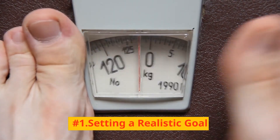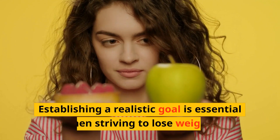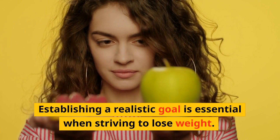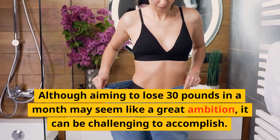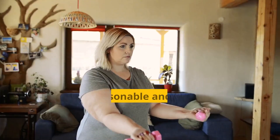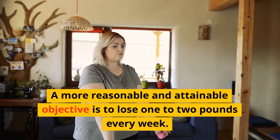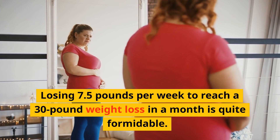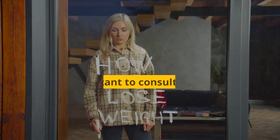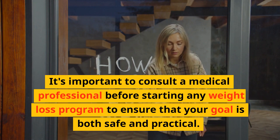Number 1: Setting a realistic goal. Establishing a realistic goal is essential when striving to lose weight. Although aiming to lose 30 pounds in a month may seem like a great ambition, it can be challenging to accomplish. A more reasonable and attainable objective is to lose 1 to 2 pounds every week. Losing 7.5 pounds per week to reach a 30-pound weight loss in a month is quite formidable. It's important to consult a medical professional before starting any weight loss program to ensure that your goal is both safe and practical.